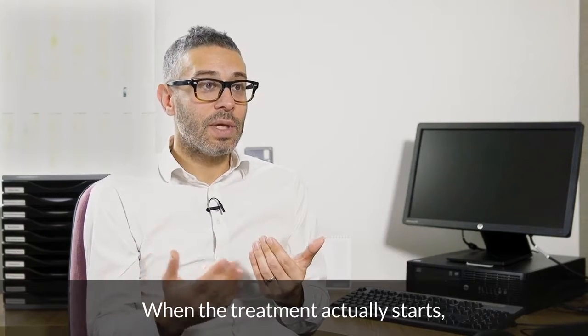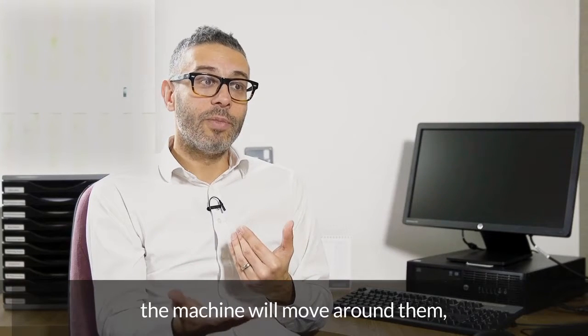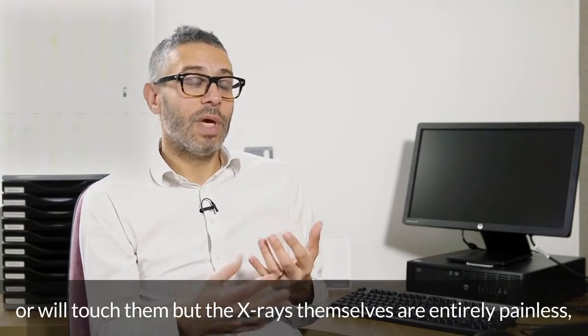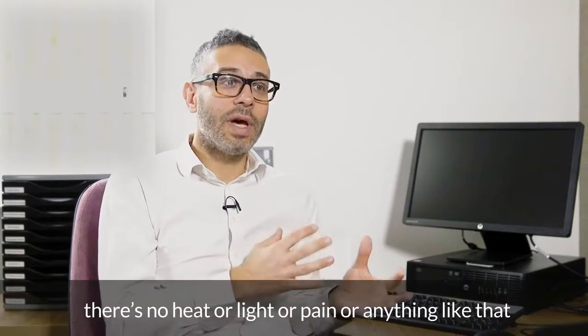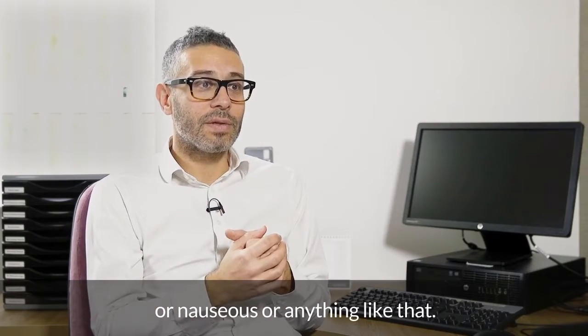When the treatment actually starts, the patient will have their hand outstretched and the machine will move around them. Depending on which sort of machine is used, it will either not touch them or will touch them, but the x-rays themselves are entirely painless. There are no needles or scalpels, no heat or light or pain or anything like that. It doesn't make you drowsy, dizzy, or nauseous.